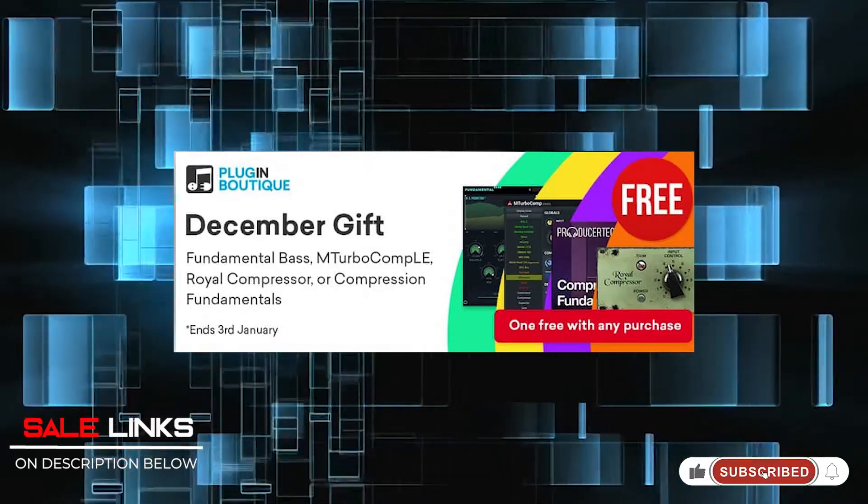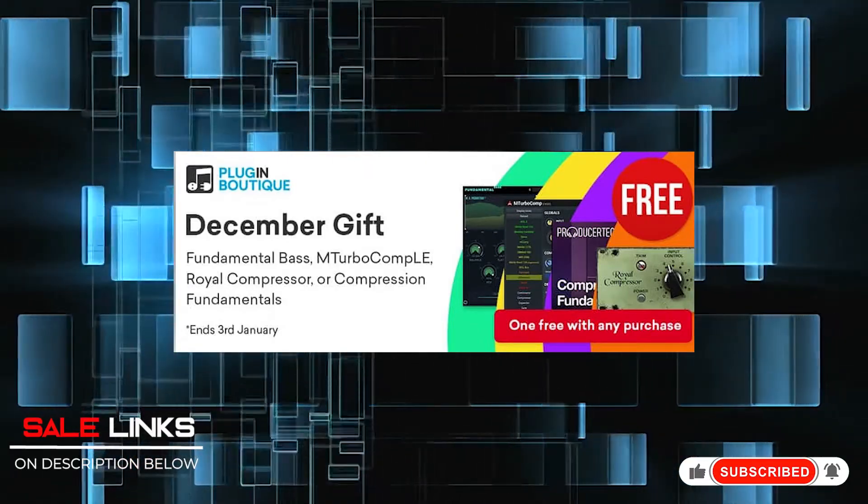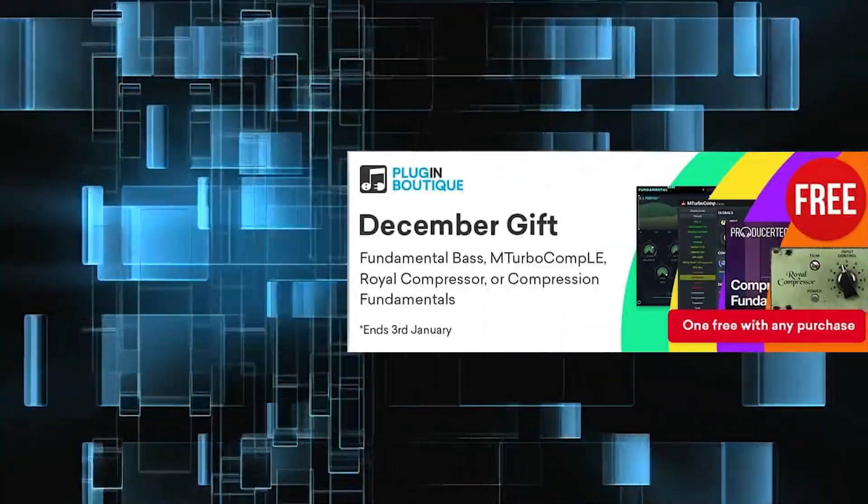That's it for us this week. Please do subscribe to the channel so you can get notifications on the latest deals on plugins, virtual instruments, and gear. We also have the latest song demos and preset playthroughs, and weekly we do the Versus Jam where we try out different virtual instrument plugins for guitar players like me.